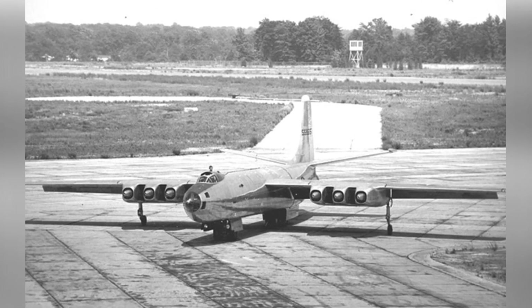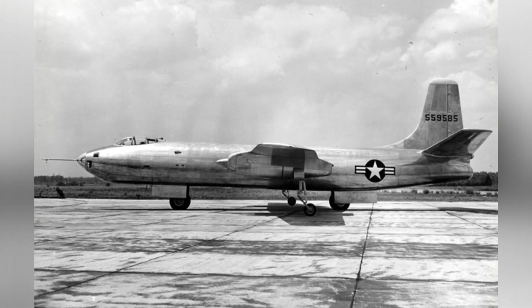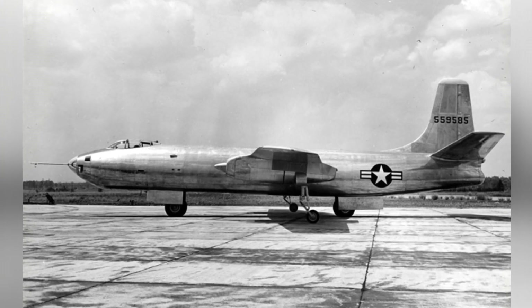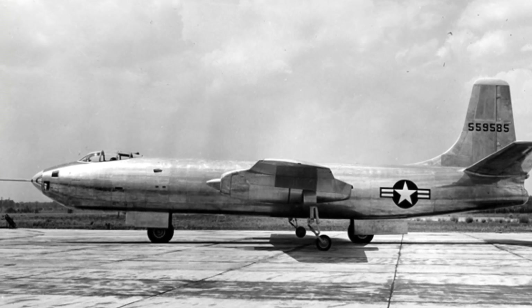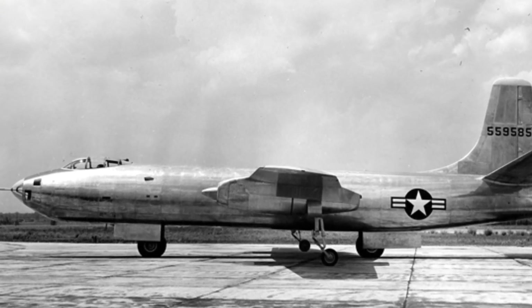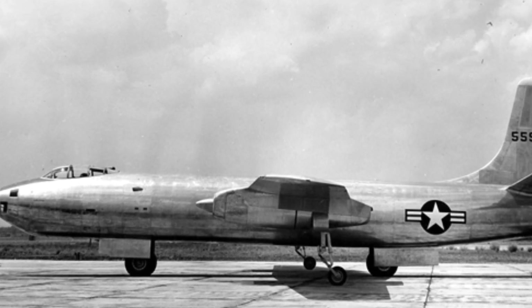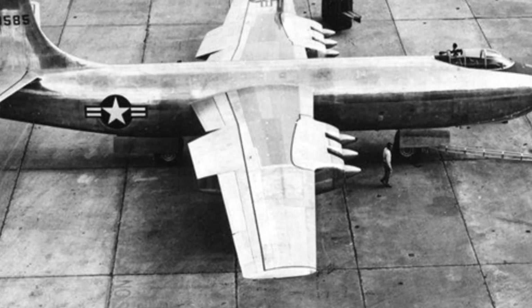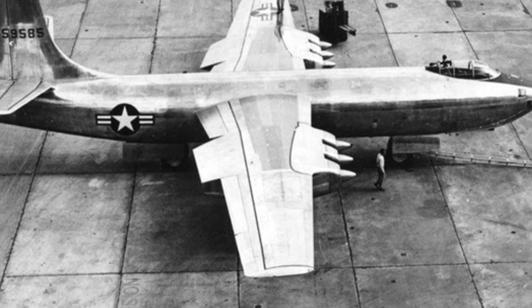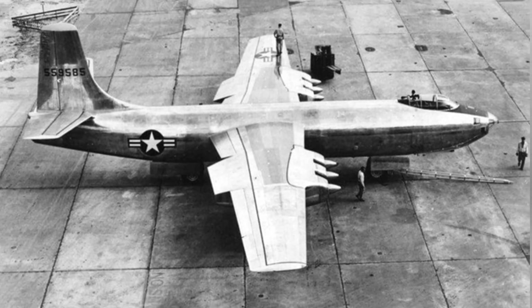The second prototype was completed in 1948, and the company proposed an improved design using turboprop engines in the XT-40, but the military was only interested in pure jet-powered bombers, leading to the termination of the XB-48's development in 1949. Neither of the prototype aircraft were preserved; the first was used as spare parts for the second, which was eventually transported to the Aberdeen Proving Ground and destroyed after some testing.